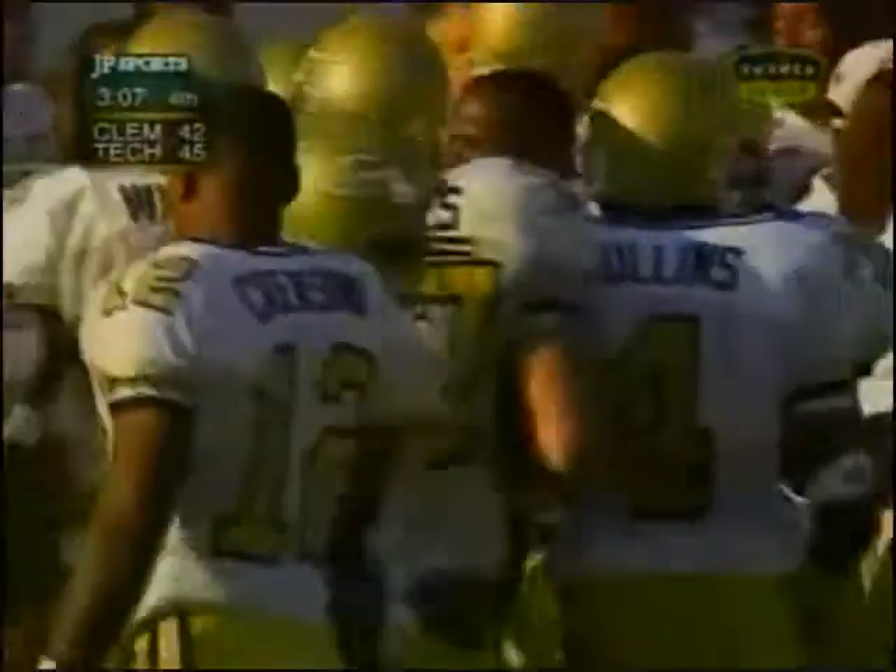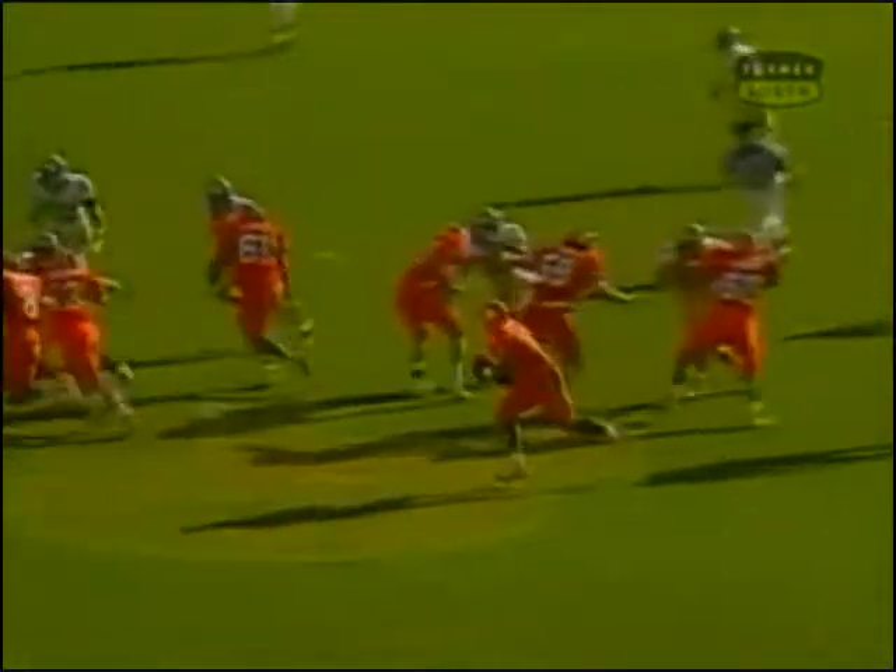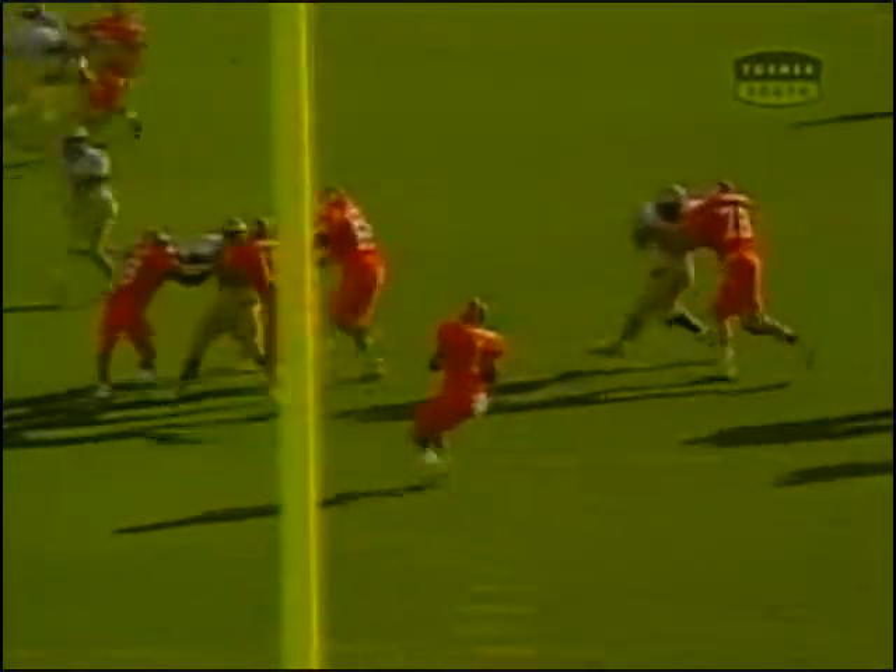They had big plays out on the edge by the corners, but it appeared that Mal had some space. Watch this throw — right-handed quarterback throwing to his left. See, he didn't square up.